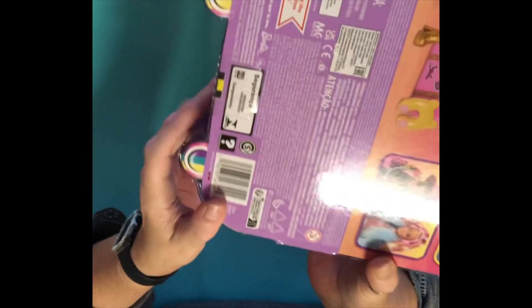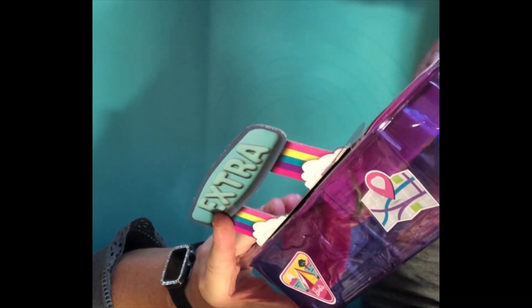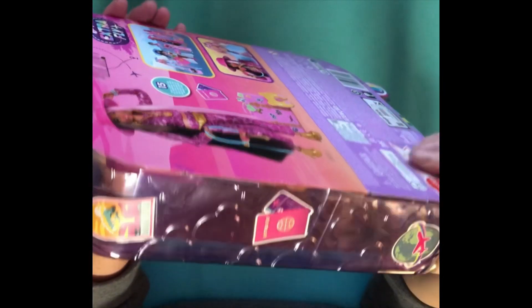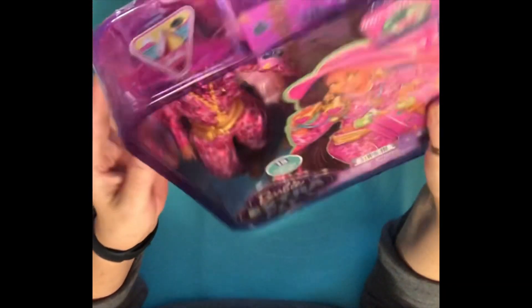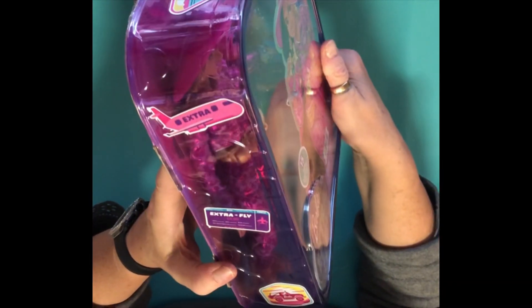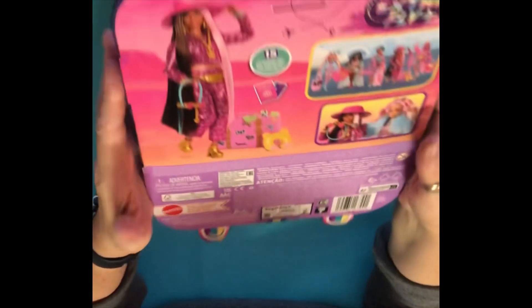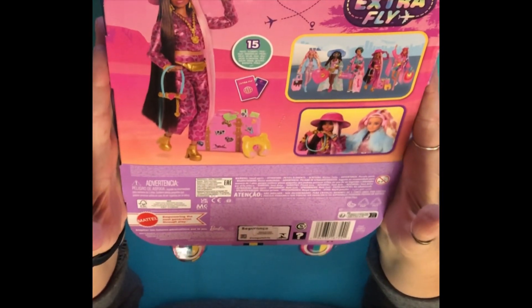The packaging looks like a wheeled suitcase — you can see these look like little wheels here, and there's a handle on the top. There are stickers on it like you would have on a suitcase. There is a lot of plastic though. I'm going to open up the box and get her out, and then I'll come back and we'll have a look at her.